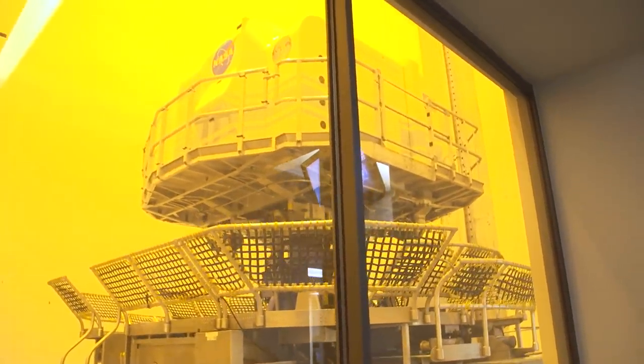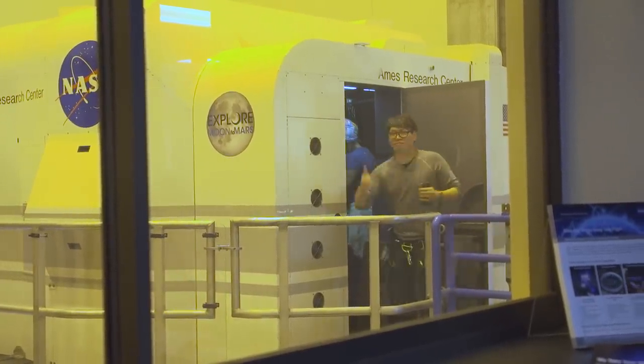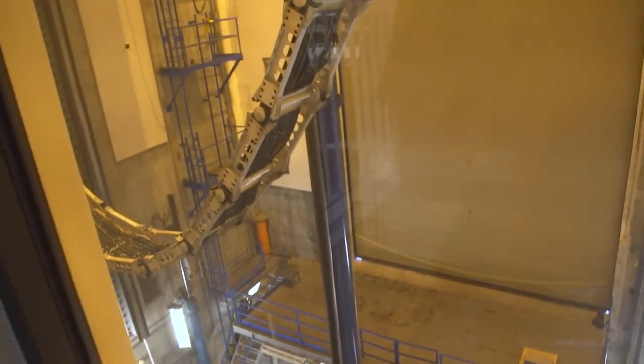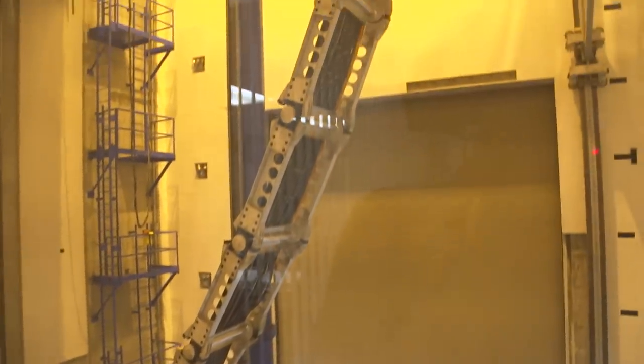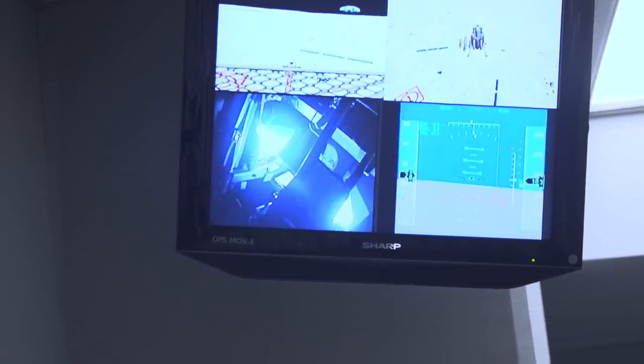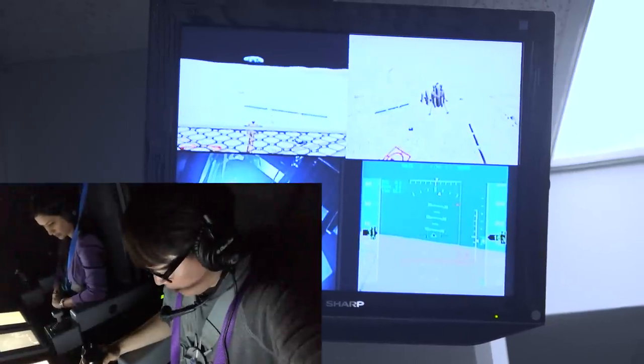Norm heads in next, wanting to do the team proud. Inside the simulator, he immediately spots the Earthrise view: 'There's the Earth — you got the Earthrise.' However, he admits he's so far off from the flight director right now.